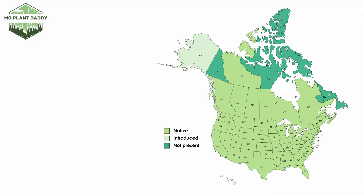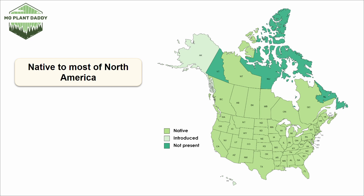If we take a look at a distribution map of North America, we'll see that horseweed is native to most of North America. While it is native, it can be aggressive in a lot of areas, especially disturbed ones, so proper management of this species is needed to prevent it from becoming very weedy.